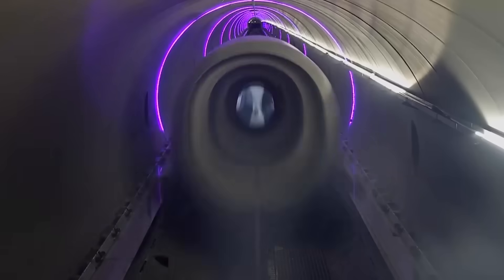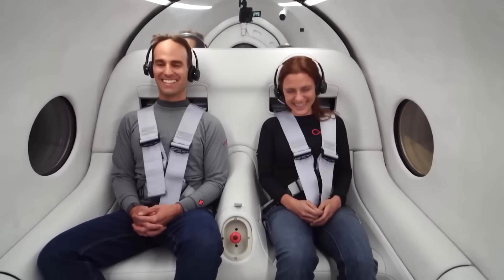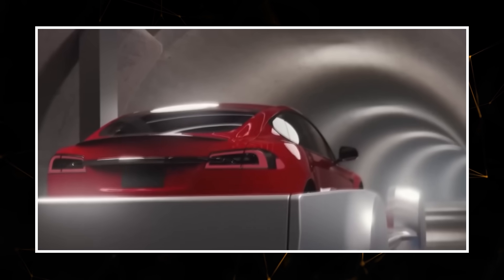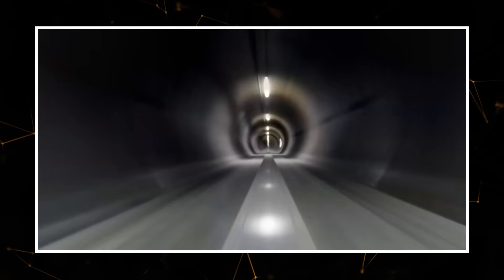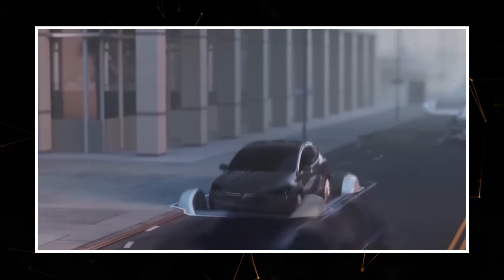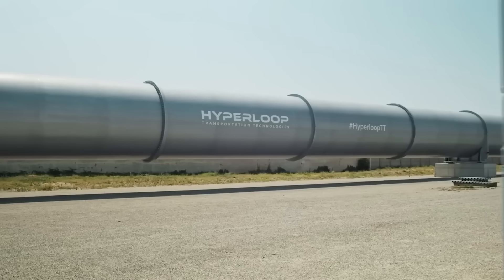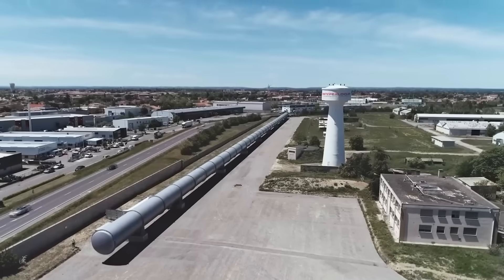Subsequently, the decision was made to focus on cargo transportation. To cut costs, the company reduced its staff to 200 people by 2022. However, this move didn't yield results either. The company officially ceased operations on December 31, 2023. The tunnel where capsule tests were conducted is now being used as a parking lot.